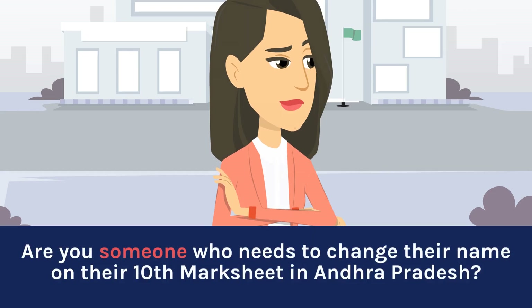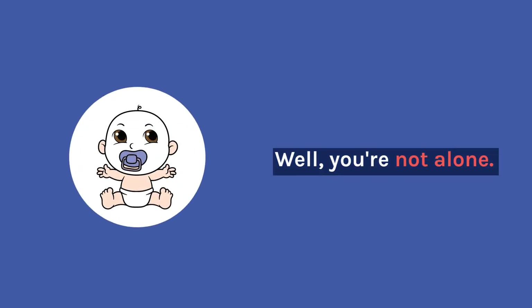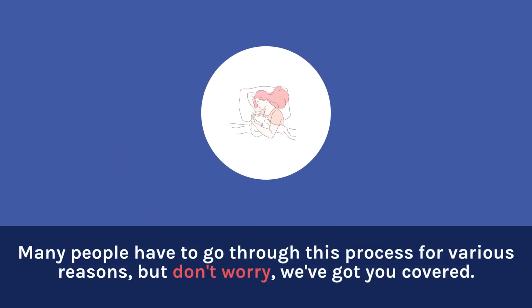Are you someone who needs to change their name on their 10th marksheet in Andhra Pradesh? Well, you're not alone. Many people have to go through this process for various reasons, but don't worry, we've got you covered.